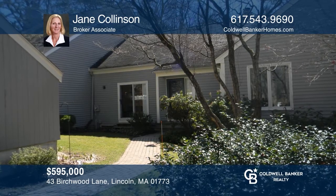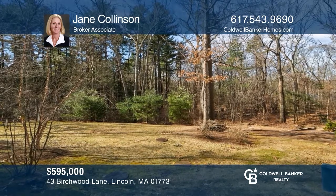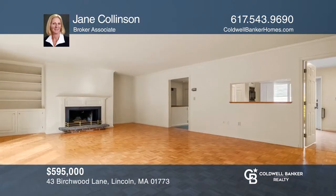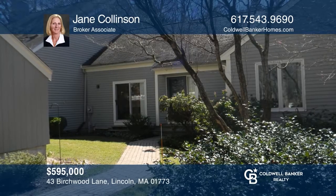Offering carefree one-floor living at Lincoln Ridge, this two-bedroom unit offers an expansive living and dining room with a fireplace for large gatherings with scenic wooded views. Schedule a time to tour your new home today by calling Jane Collinson.